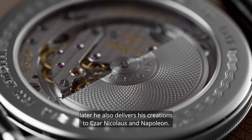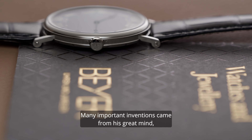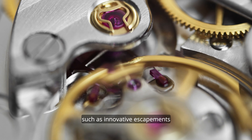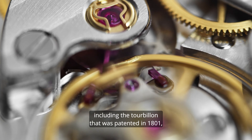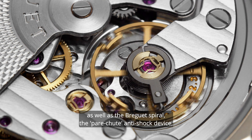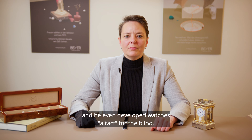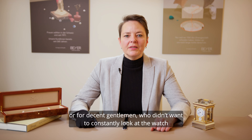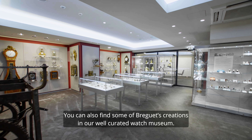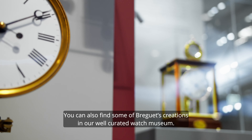Later, he also delivers his creations to Tsar Nicolaus and Napoleon. Many important inventions came from his great mind, such as innovative escapements, including the tourbillon that was patented in 1801, as well as the Breguet spiral, the parachute anti-shock device, and he even developed watches for the blind or for discreet gentlemen who did not want to constantly look at the watch to check the time. You can also find some of Breguet's creations in our well-curated watch museum.